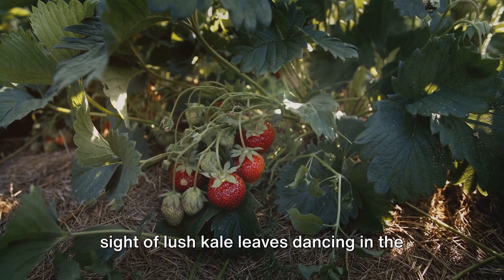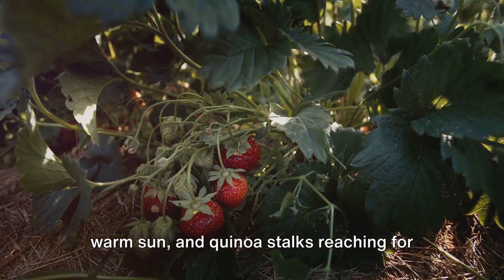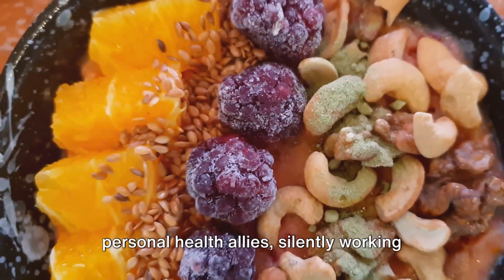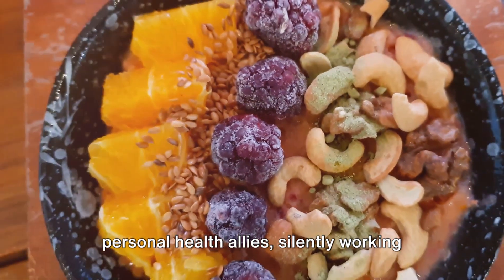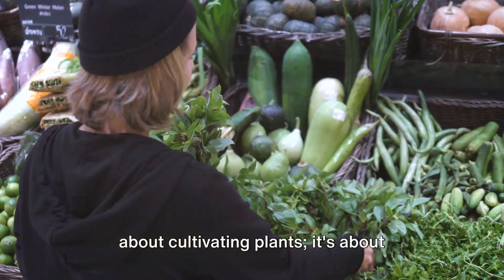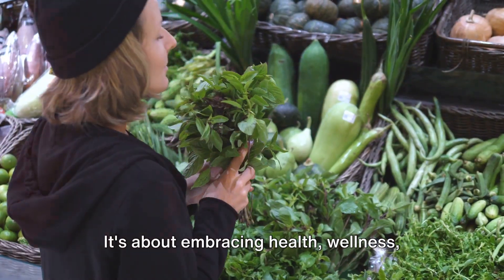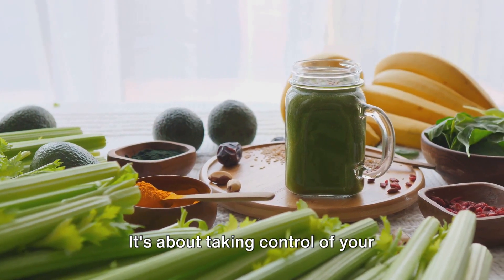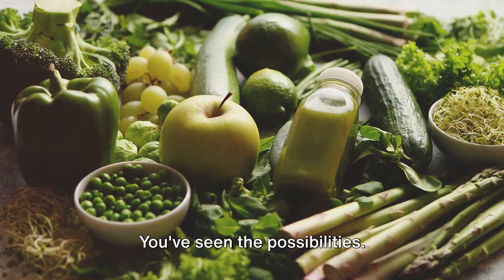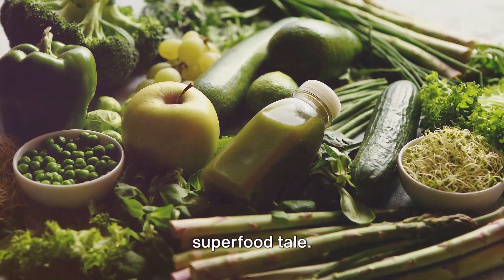Imagine waking up each morning to the sight of lush kale leaves dancing in the breeze, plump berries ripening under the warm sun, and quinoa stalks reaching for the sky. These aren't just plants — they're your personal health allies, silently working to nourish and fortify your body from within. Growing your own superfoods isn't just about cultivating plants, it's about cultivating a lifestyle — embracing health, wellness, and sustainability. It's about taking control of your nutrition and saying yes to a life brimming with vitality. You've seen the possibilities, you've heard the success stories — now it's your turn to write your own superfood tale.